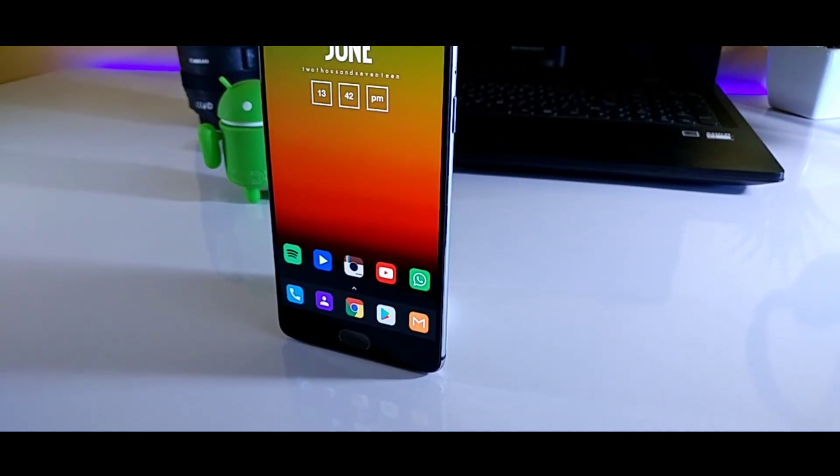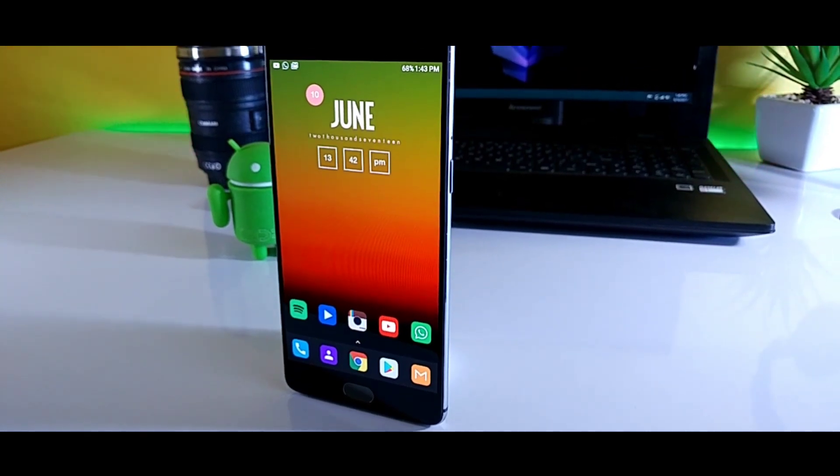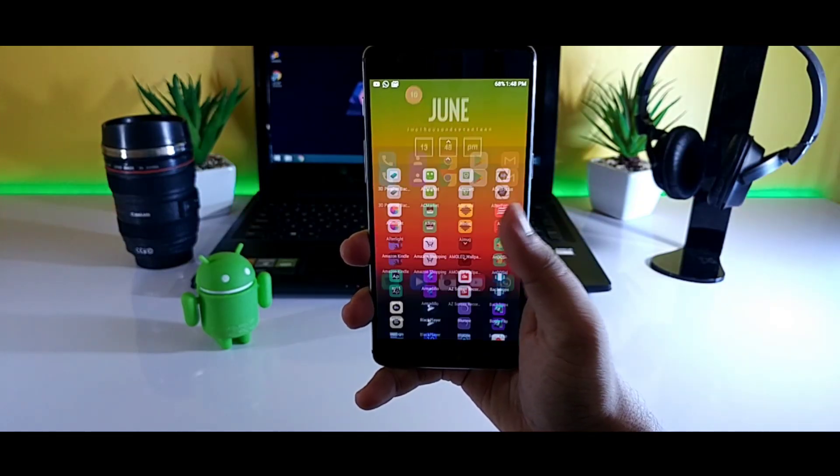What's up guys, Mr. Android here, and in this video I will be talking about the new Nova Launcher update and its features. So with that being said, smash that like button and let's get started.